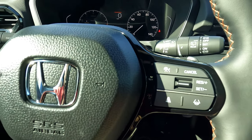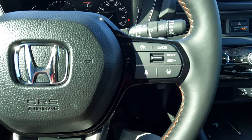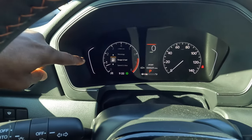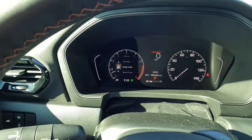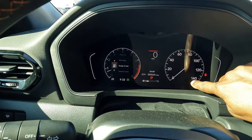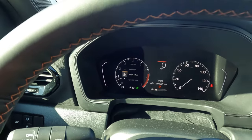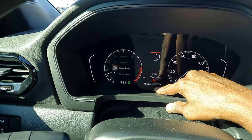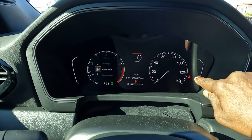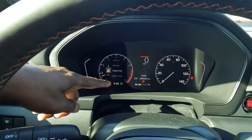On the right spoke: cruise control cancel, start, reset, and set buttons, lane departure, and lane distance controls. On the instrument cluster screen, you have the RPM gauge on the left and the speedometer on the right — interestingly, the speedometer needle looks analog while the RPM side uses a digital needle. At the bottom: the fuel gauge, a digital and analog speedometer readout, a seatbelt indicator, and a clock.